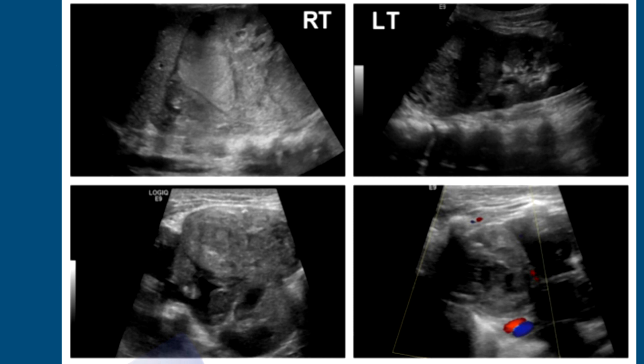This next case is a child who developed bilateral Wilms' tumors. He had a large one on the right and a smaller one on the upper pole of the left kidney. He underwent chemotherapy, and the bottom images taken a few months later show the tumors had shrunk in size. He eventually had a right nephrectomy and a partial left nephrectomy, and he's doing well.